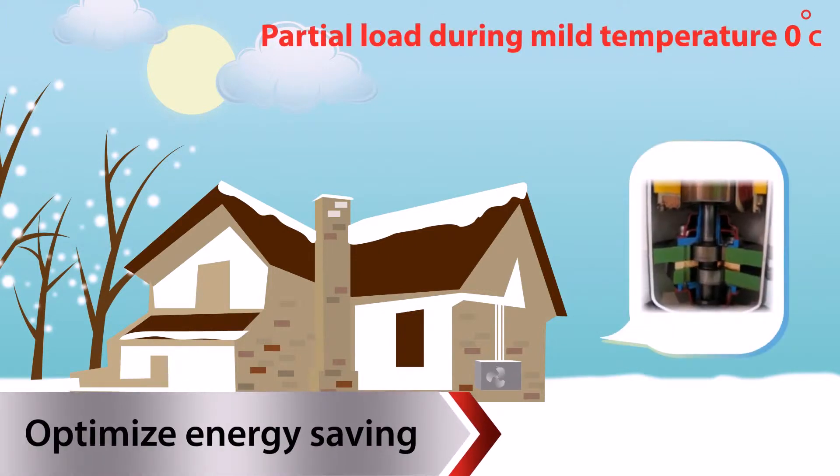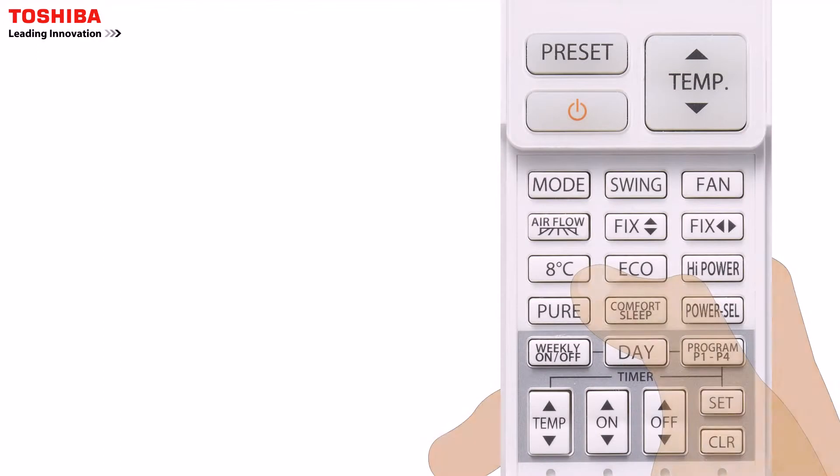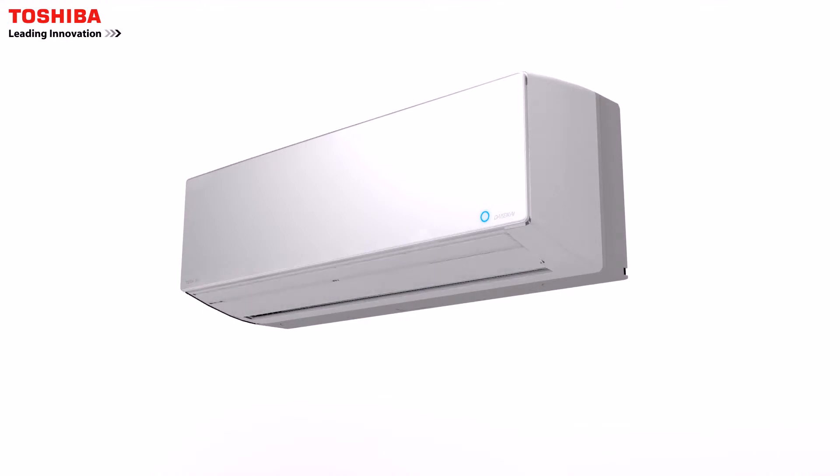The Toshiba heat pump will continuously operate without the need to start or stop. The new Daisei Kai is equipped with a plasma ion charger.